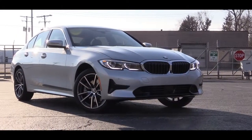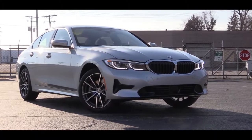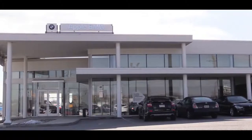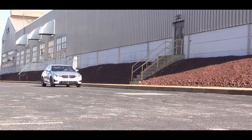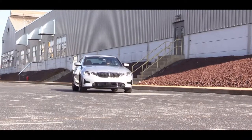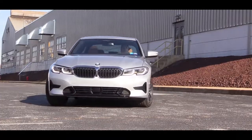Welcome back to the channel. I am Gold Pony, and today we are in the new 2019 BMW 3 Series 330i sedan, courtesy of Apple BMW in York, PA. The 3 Series for the 2019 model year is all new, so of course I will be testing out everything about this one today. As always, let's start with pricing.